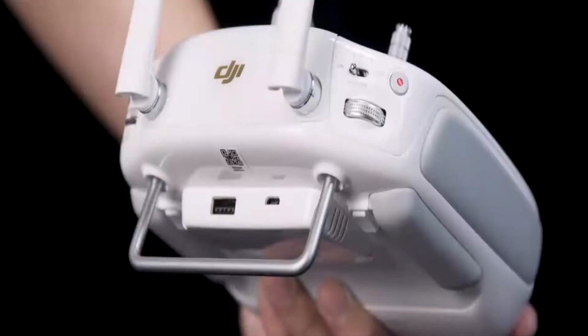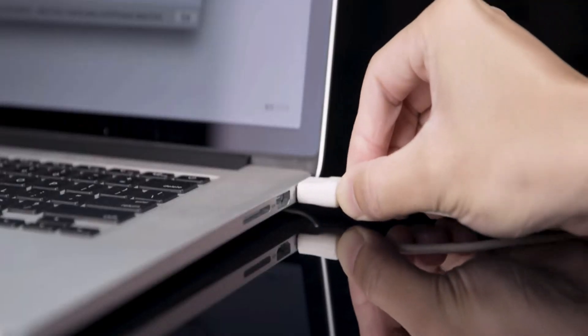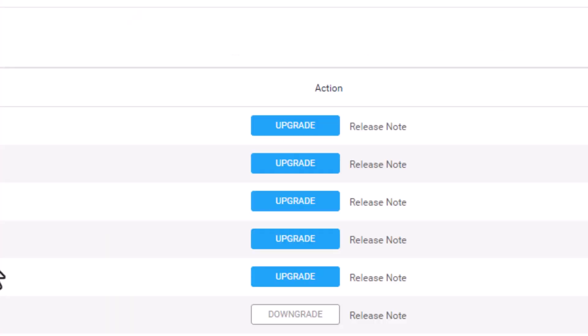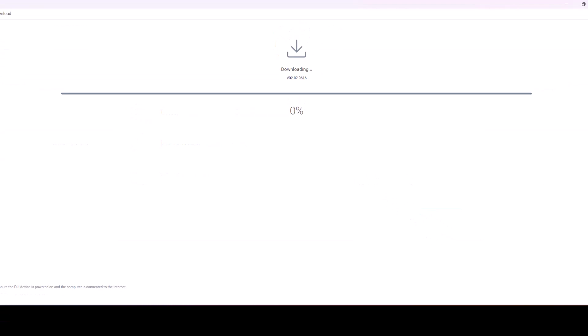In addition to the drone, the remote controller requires a firmware update as well. Follow the same steps, starting with connecting the controller to your computer with a micro USB cable. Turn on the remote and double-click the remote control icon that appears within the Assistant 2 app. Locate the most current release and click Upgrade and then Start Update. Like the update to the drone, it will go through three steps, but the controller will go much quicker than the drone.